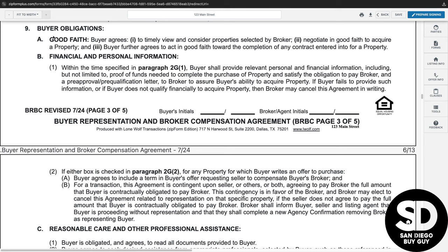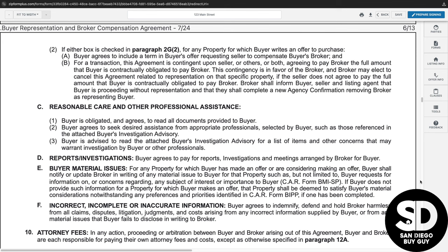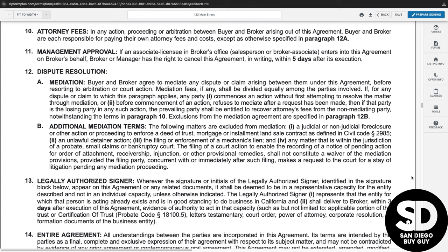The goal is to find the ideal home, negotiate the best price and terms, and close the transaction so that you can move in. If there are any unforeseen circumstances, almost all agreements in California have an attorney's fees clause and a provision for mediation, which is typically the least expensive option for resolving disputes. This BRBC agreement can be canceled by either party, so hopefully any disputes are resolved amicably.